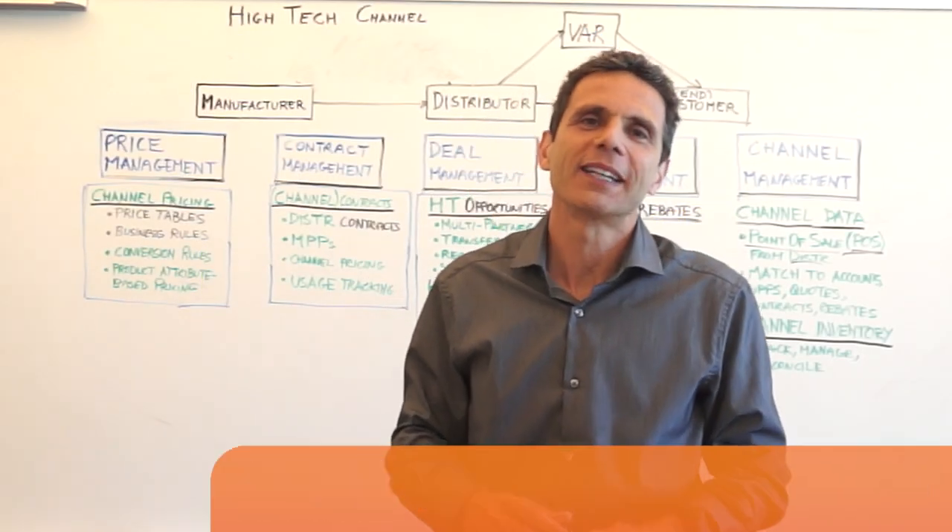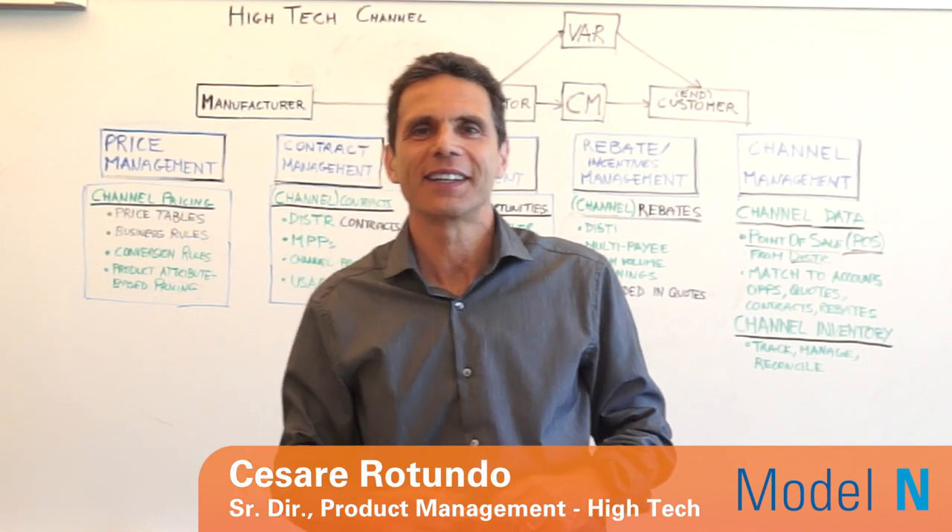Hi, my name is Cesar Rotundo and I lead product management for high-tech at Modeline.